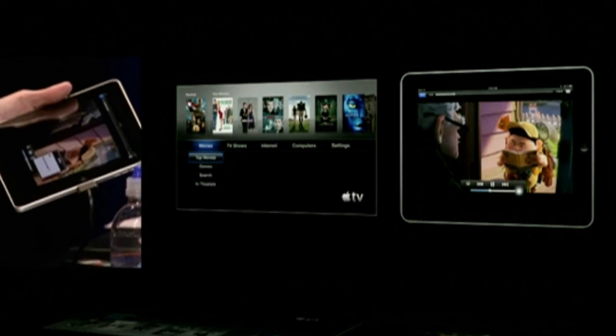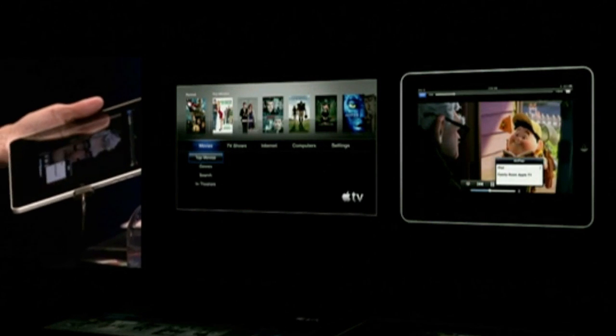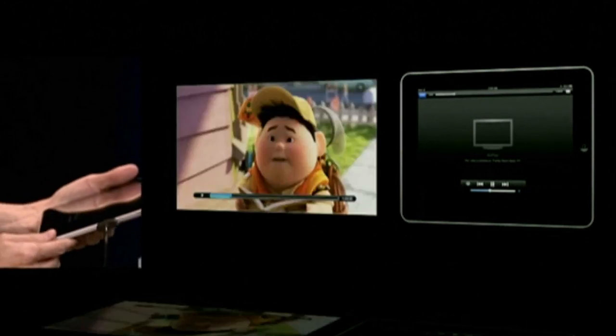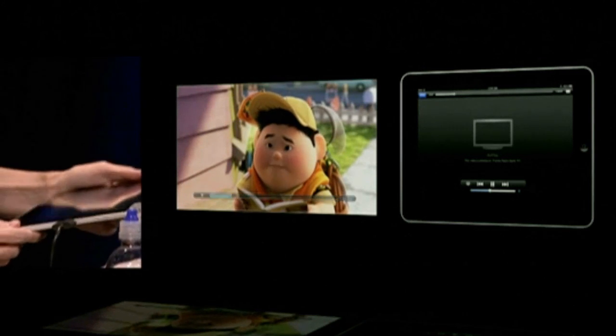And I can just push it like this. Now I can decide where to go ahead and stream it to. I'll say the family room Apple TV, which is this one. And so in a second or two — there we go. Right off this iPad.